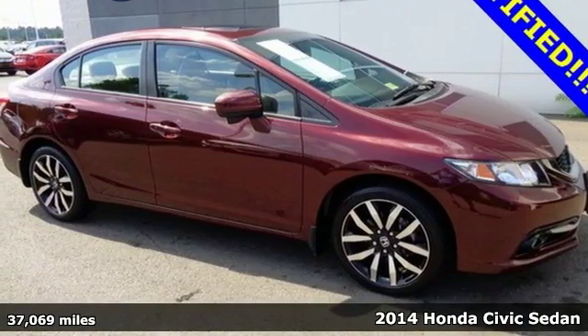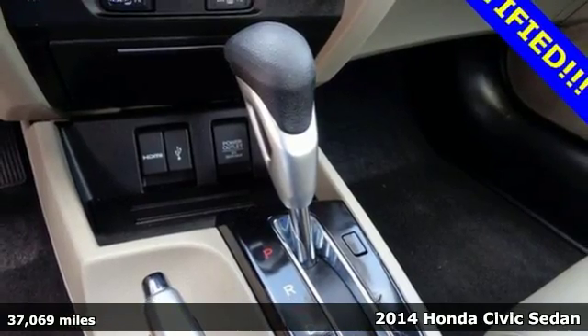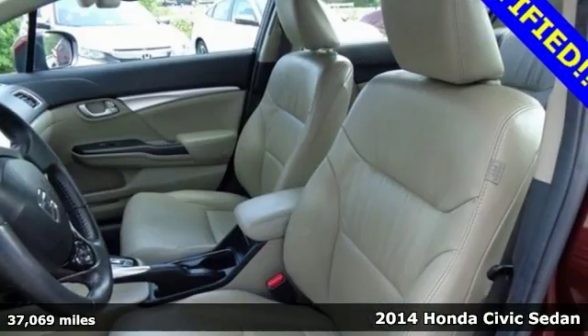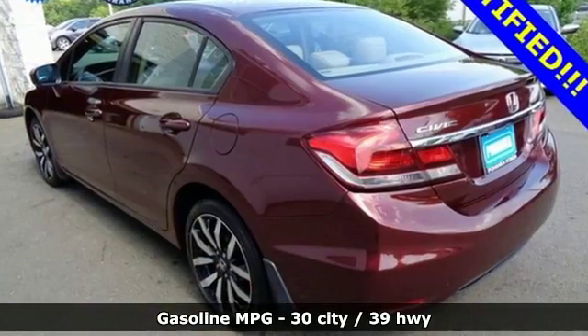It's a 2014 Honda Civic — your search ends with this Honda. The four-wheel independent suspension and stability and traction control work with the spirited engine, giving you the unparalleled fuel economy you deserve.